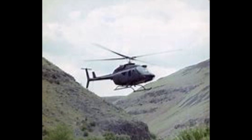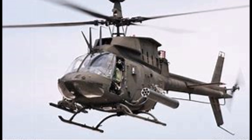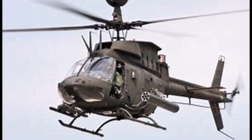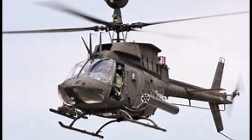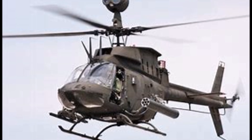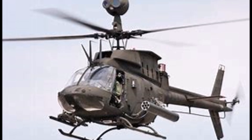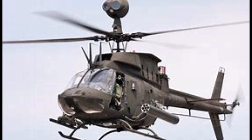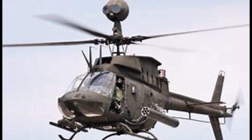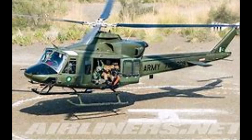The first experimental four-bladed main rotor system, designed by Bell, flew on a civil Model 206L Long Ranger in 1978 and was tested for more than 800 hours in the air. This was followed by a system designed and certified for a variant of the Huey-derived Model 212. The four-bladed helicopter was re-designated Model 412 and the first of two prototypes flew in 1979.